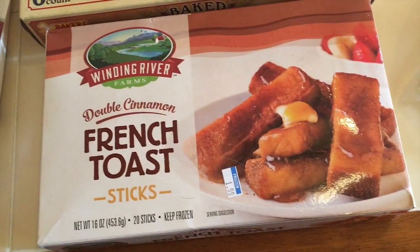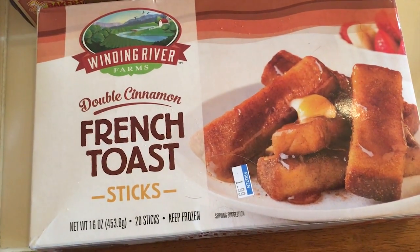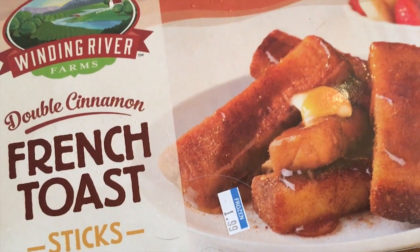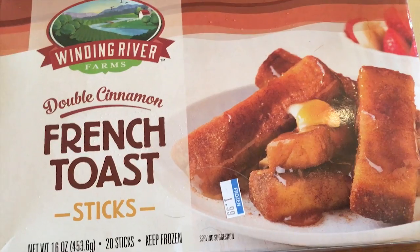We also found some double cinnamon french toast sticks. My son Jimmy loves french toast sticks — these are $1.99 for the box and there are 20 sticks in there, so that's an average of four servings, counting five sticks as one serving.